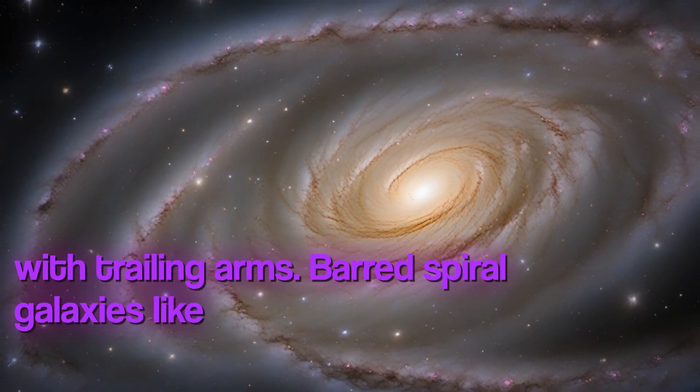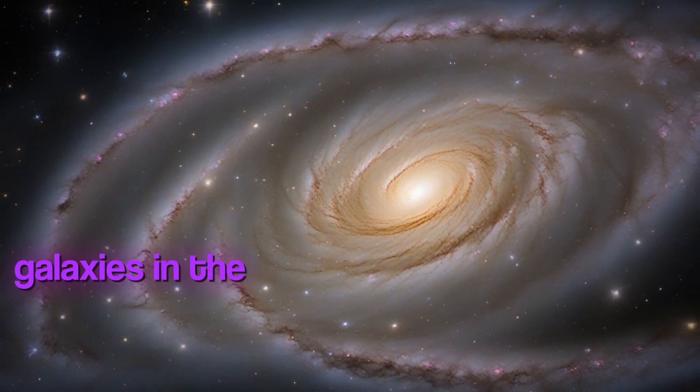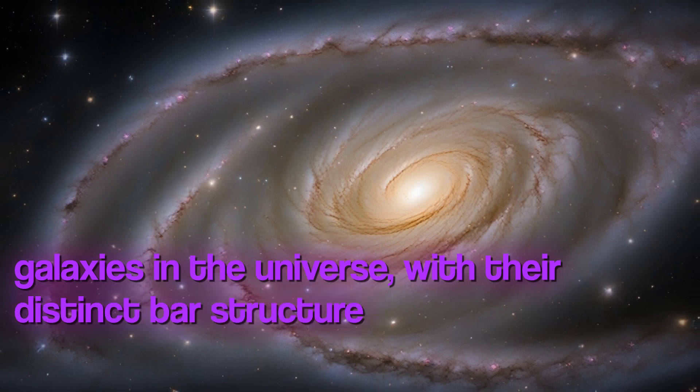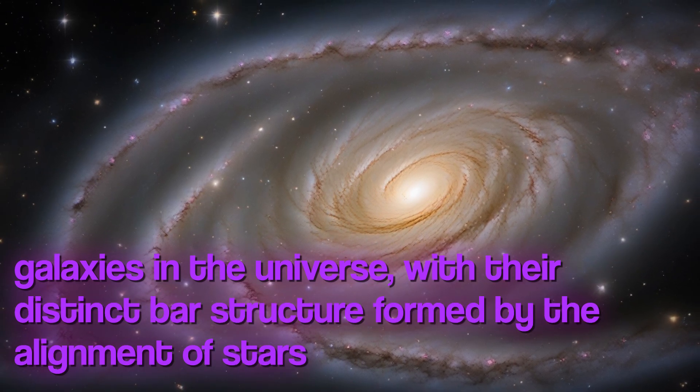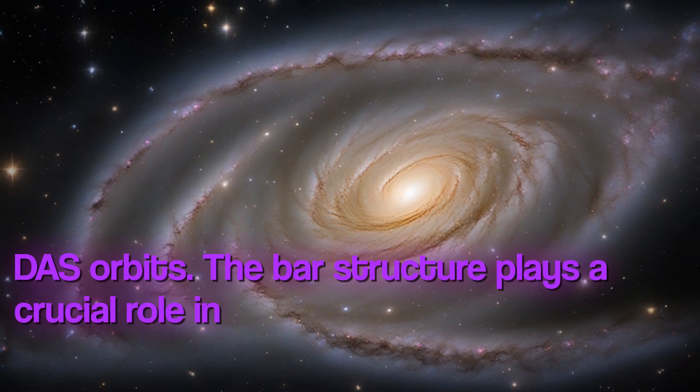Barred spiral galaxies like NGC 4731 make up a significant portion of the galaxies in the universe, with their distinct bar structure formed by the alignment of stars and their orbits.